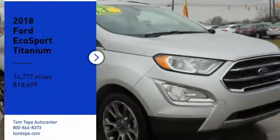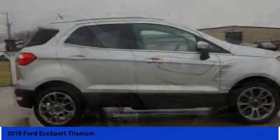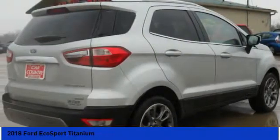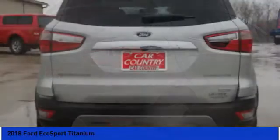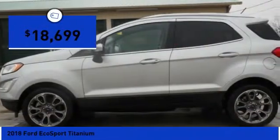Make a great choice today with the 2018 EcoSport. The Ford EcoSport has an upgraded interior that provides you all the features you could ever want. It also offers the functionality of an SUV, but in a size where you feel in control. And is priced below $20,000.